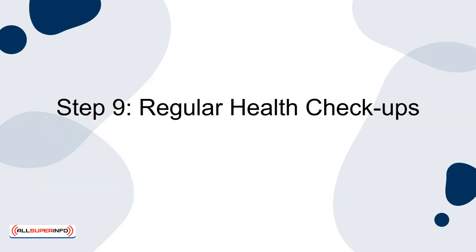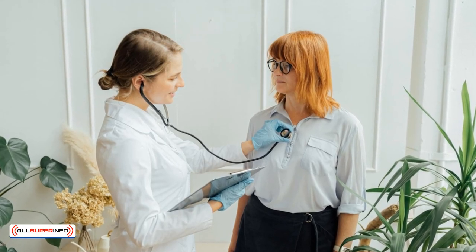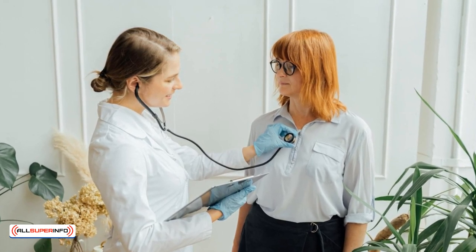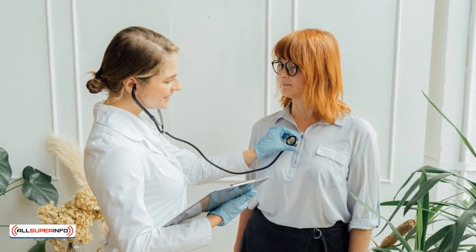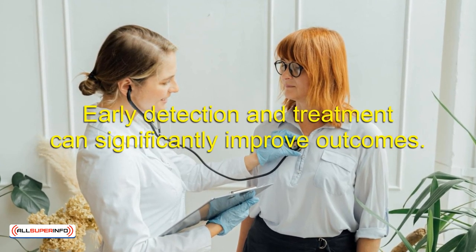Step 9: Regular health check-ups. Regular health check-ups can catch potential health issues early. This includes screening for high blood pressure, cholesterol, diabetes and cancer. Early detection and treatment can significantly improve outcomes.